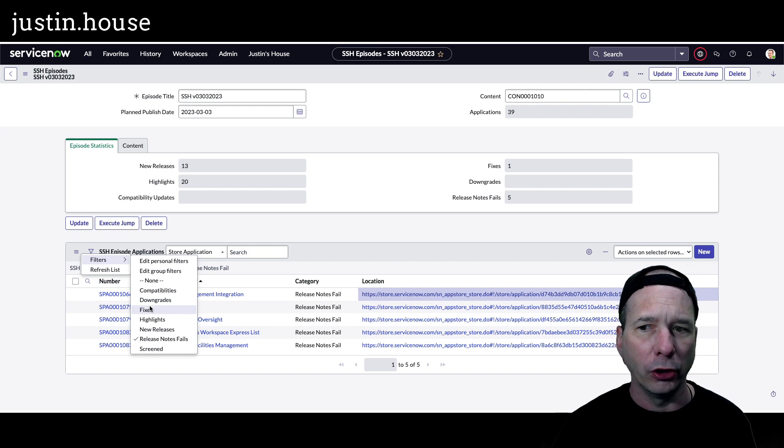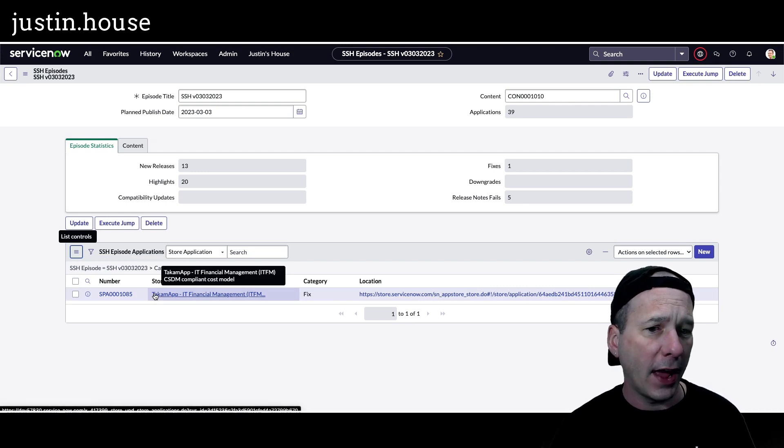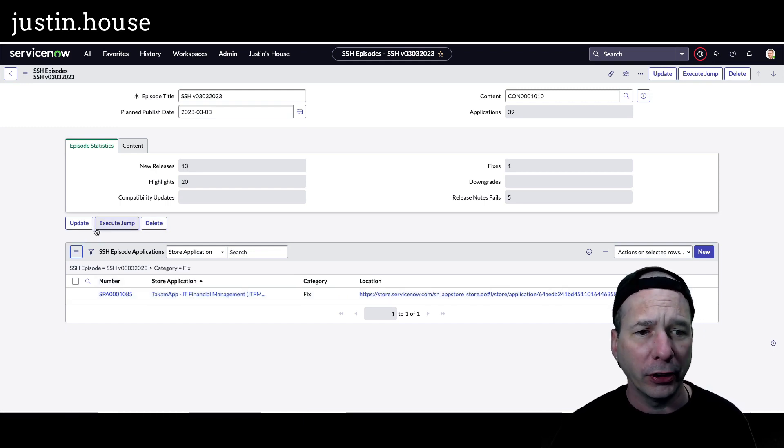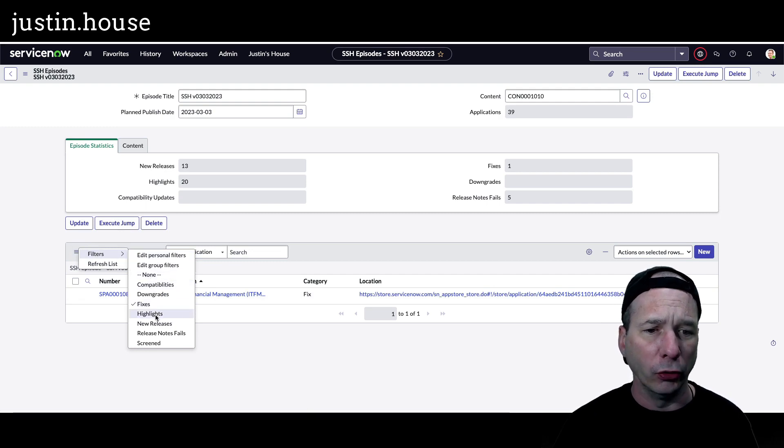Next up on the list, we're going to look at fixes. There was only one fix that came out. It's the TACAMAP IT financial management, ITFM, CSDM compliant cost model. Had a small little fix — not worth spending a lot of time on it, but if you have it installed, you may want to go look at it.